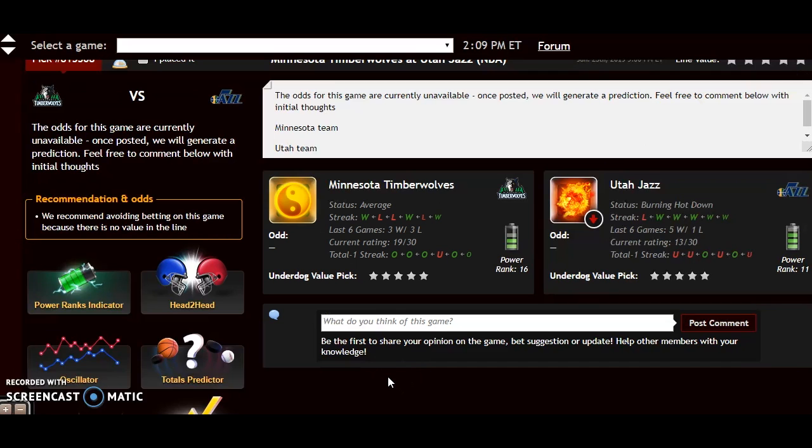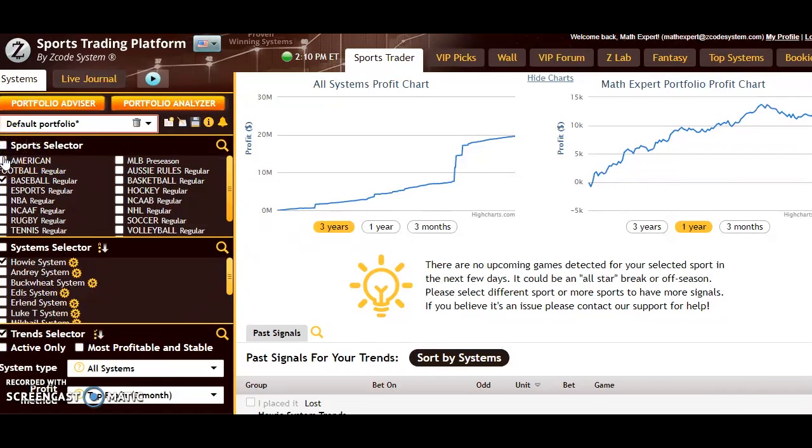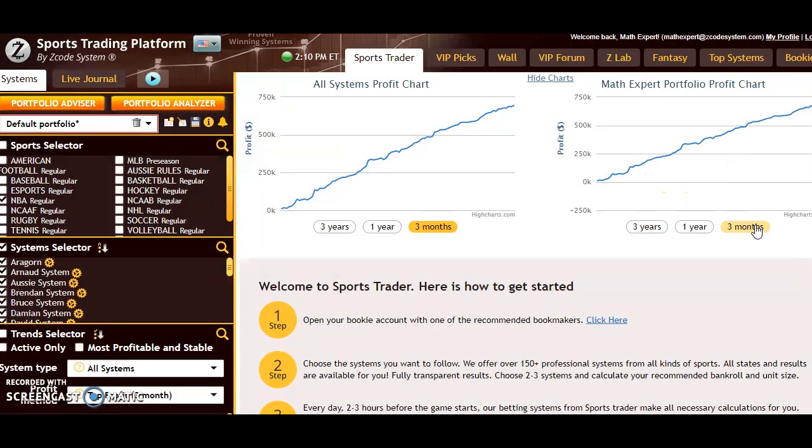If you're not really into the numbers or sports, you can still bet here using what's called the Sports Trader. You can select your sport — football, baseball, basketball — then go to NBA regular and select from a whole bunch of different systems using the system selector. Over here you can see the profits chart: you can look at the last three years, the last year, or the last three months to see the profit level and the most recent trend.